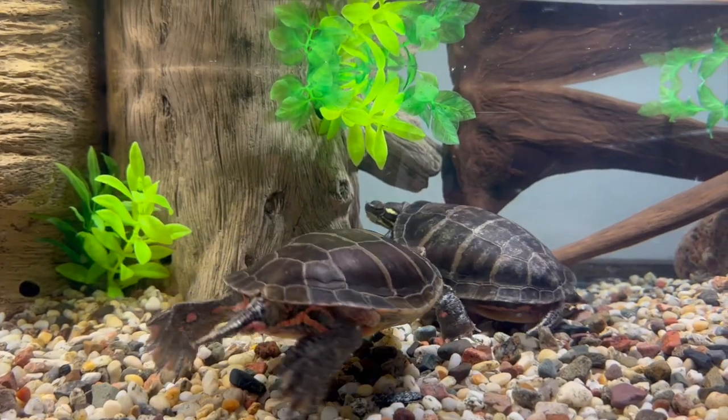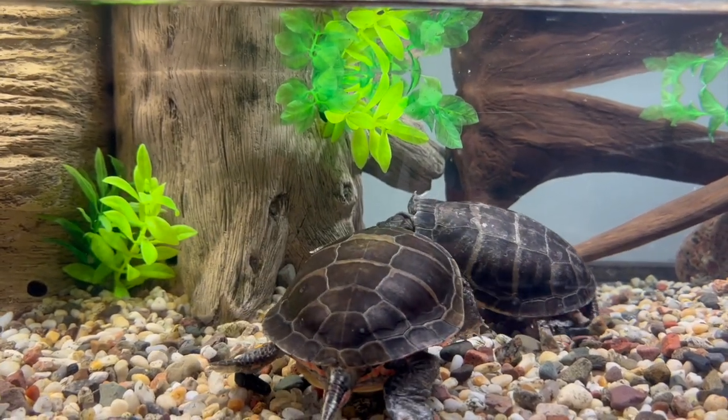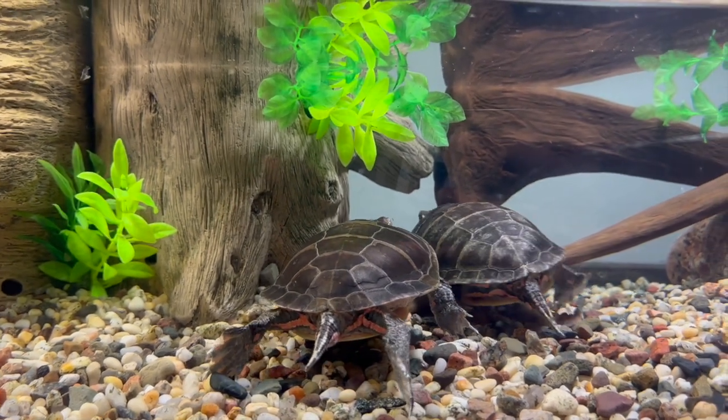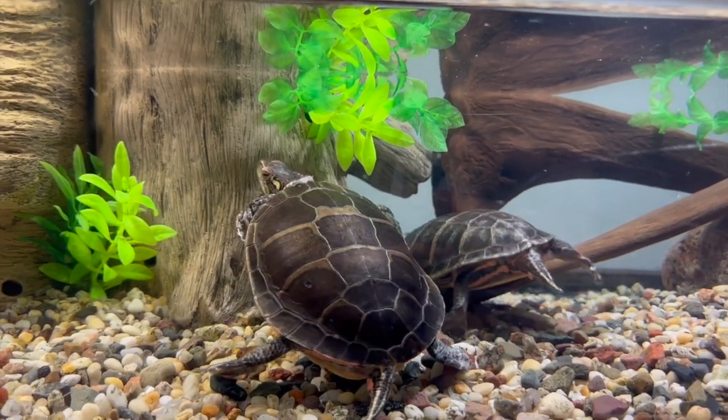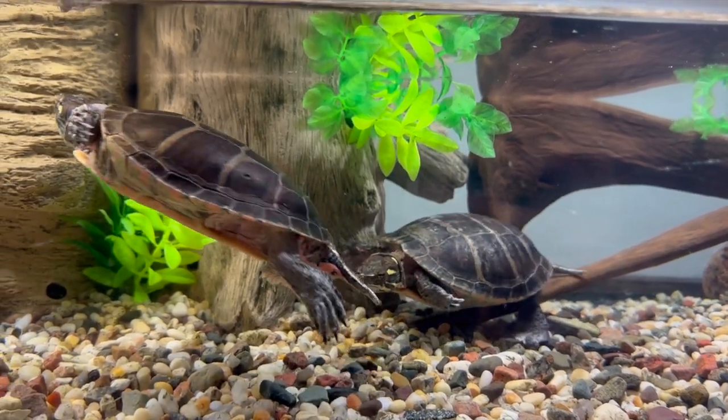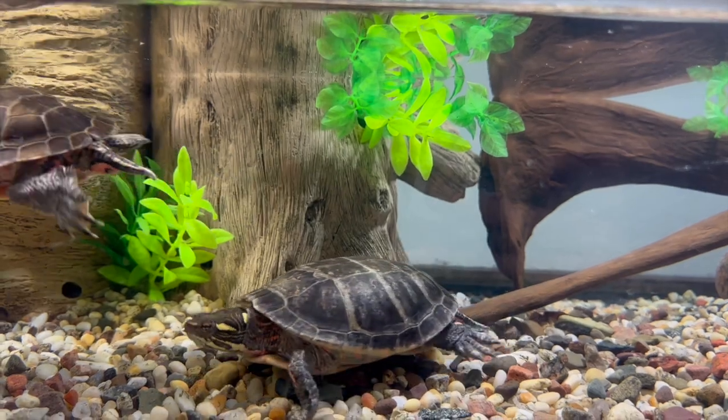Female turtles lay eggs. Something interesting about turtles is that the female digs a nest, lays the eggs, and then returns to her regular life. There is no parental care of the eggs or hatchlings. When the eggs hatch, the tiny turtles are completely independent.